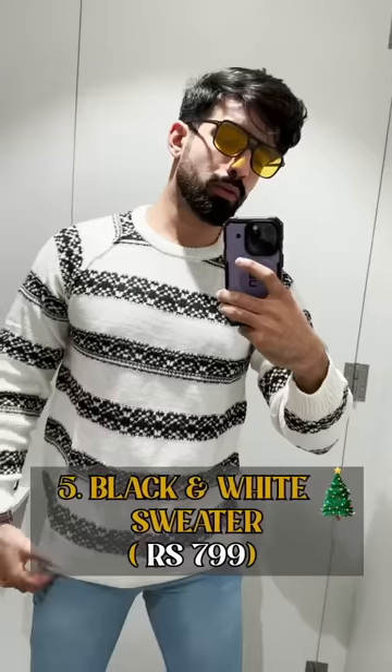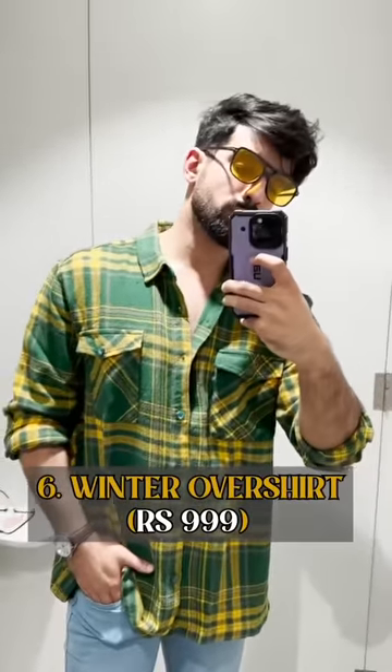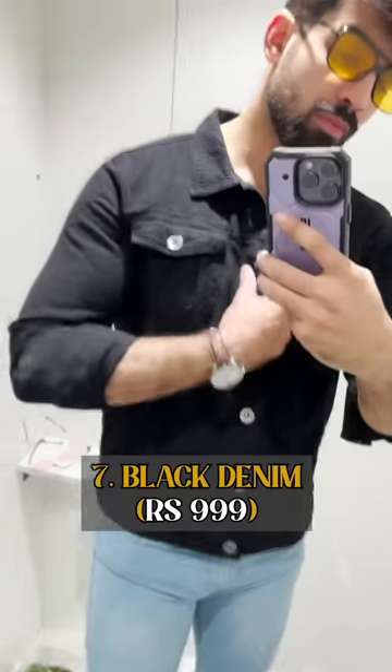Next is the Black and White Christmas Sweater — it's very warm, has cross-threadwork, and is also very fashionable. Then the Green Overshirt gives a little oversized vibe, and personally it's my favourite pick.